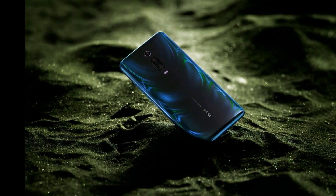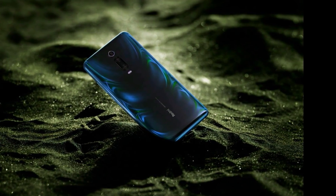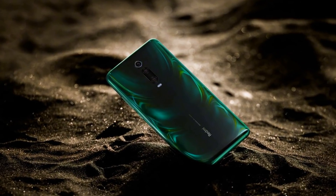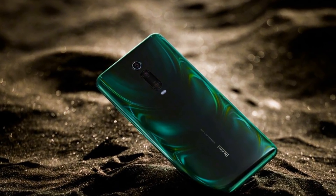Some rumors suggest that the phone will come packed with 27W charging capability, which has been previously seen on the Mi 9. Redmi is yet to confirm these details.